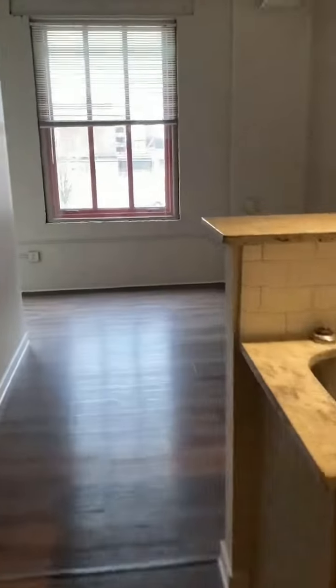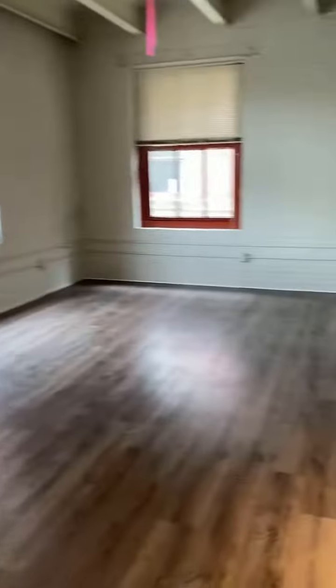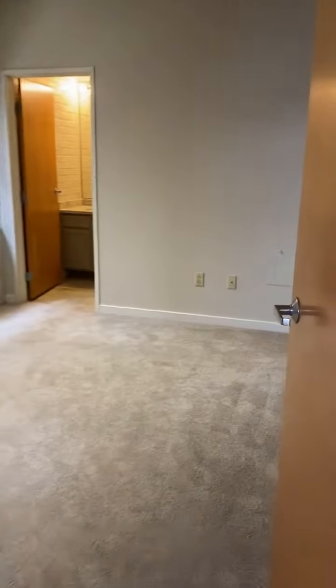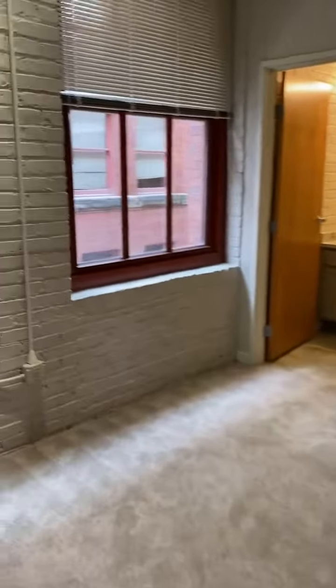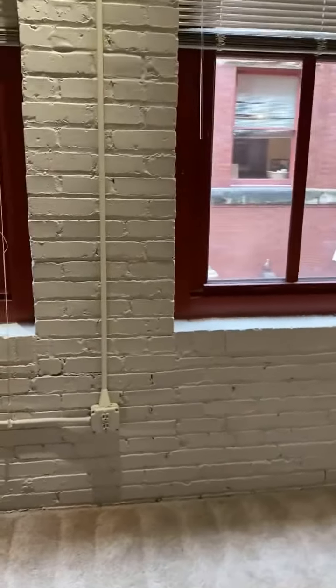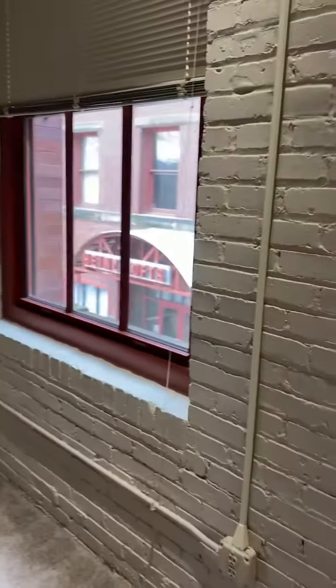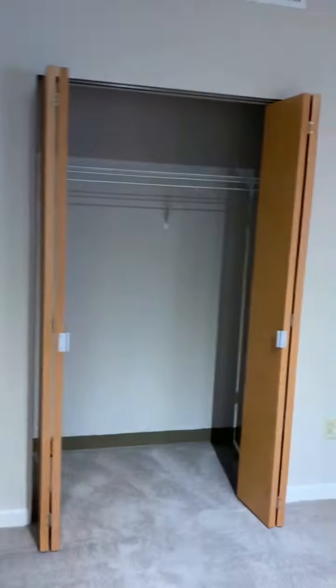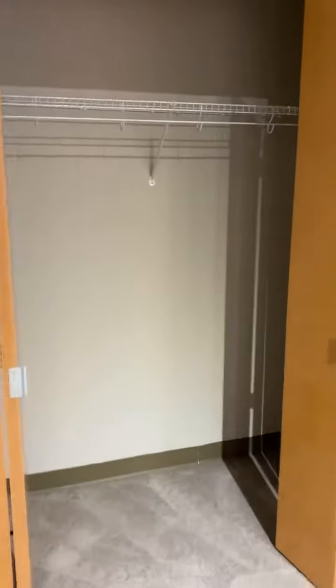We will make our way into the master bathroom and bedroom, because the bathroom is attached to this room. Again, continuing the brick detailing and the windows to the outside. Similar bathroom as the first, and then again continuing with the great closet space.